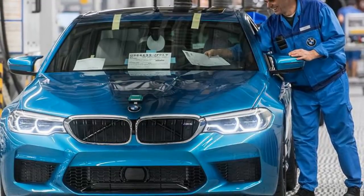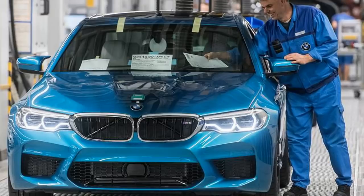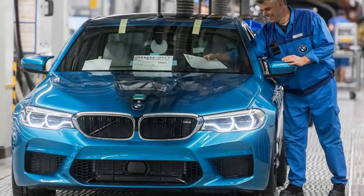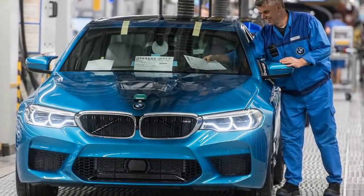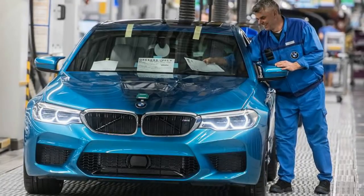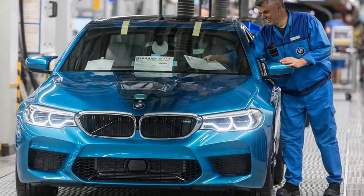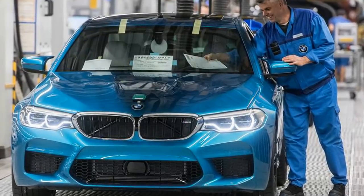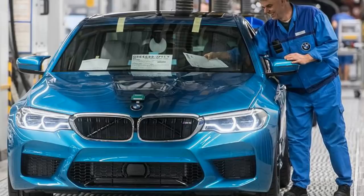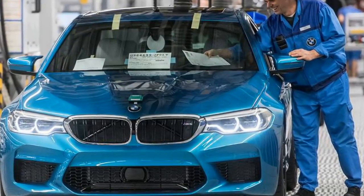The new BMW M5, the brand's most powerful production high-performance sedan in history, was revealed publicly in September this year at the Frankfurt Motor Show. Earlier this week it also became the most expensive M5 ever, with a starting price of $102,600 plus $995 destination and handling, making it $8,500 more expensive than the outgoing model.